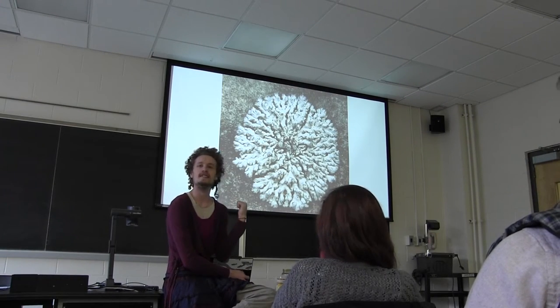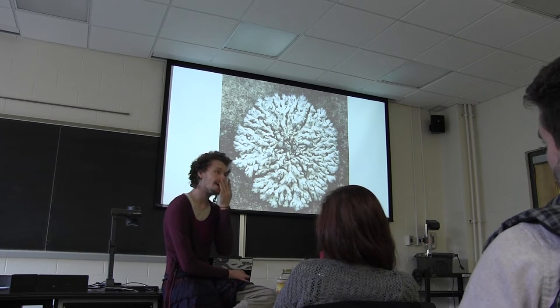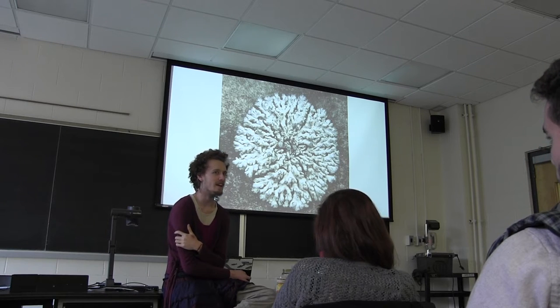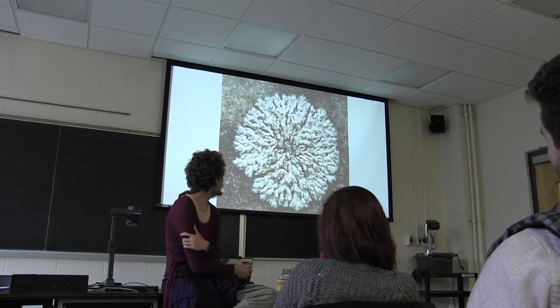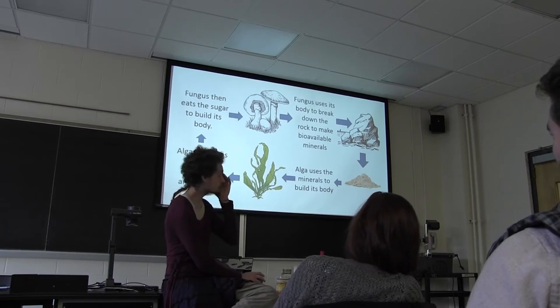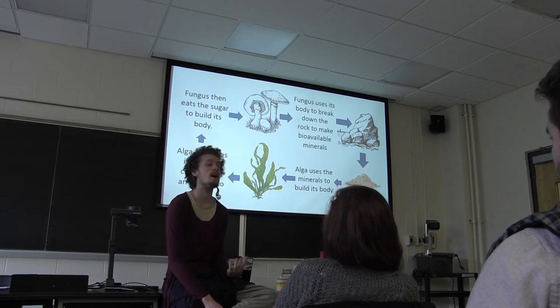So does anyone know what this is? It's a lichen. So a lichen is really special because a lichen isn't actually one thing — it's two things. So if I go forward: a lichen is actually a symbiotic association of two kinds of creatures.